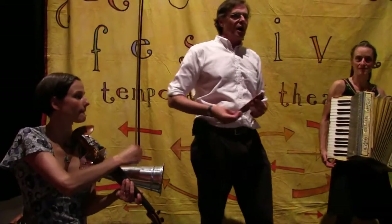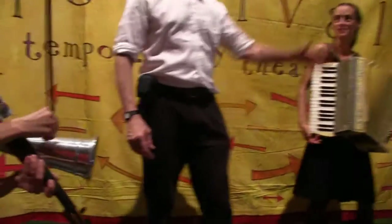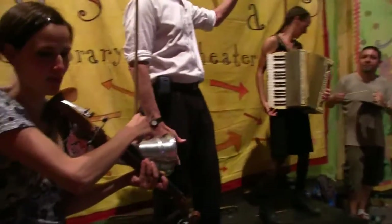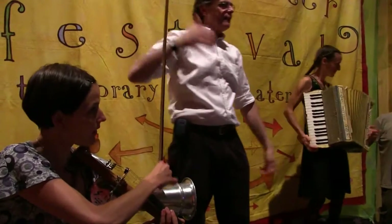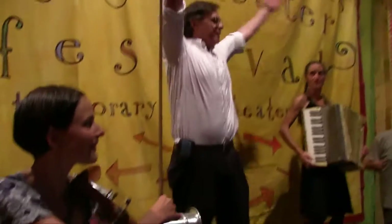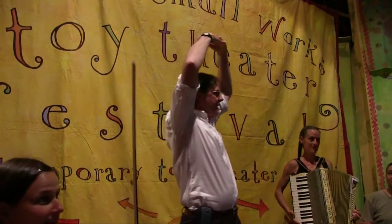We have a song to teach to you, who may not know what toy theater is. There are five important things about toy theater, ladies and gentlemen, and we ask you to come along with us and act out the five important things. The first important thing is that there's an arch, so we all make an arch like this — that invention of the Renaissance that defines the performance space, defines the vision.